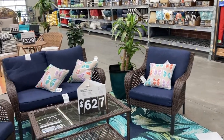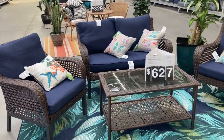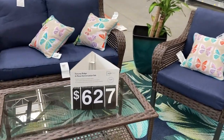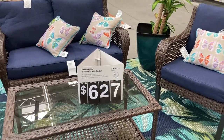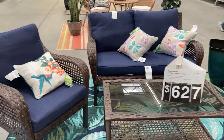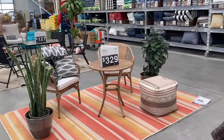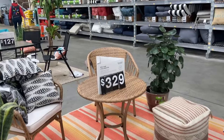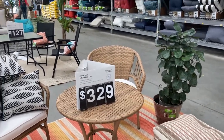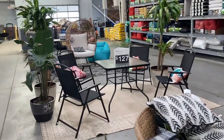Right here in the home and garden section they have this really nice patio furniture set. It looks like it is $627 — it is a four-piece conversation set, the Tuscany Ridge. I really like that. And then back here they have this cute little set, the Willow Sage three-piece bistro set for $329 by Better Homes and Gardens.